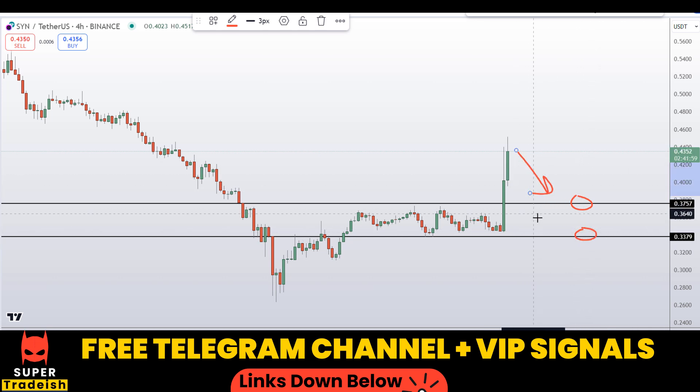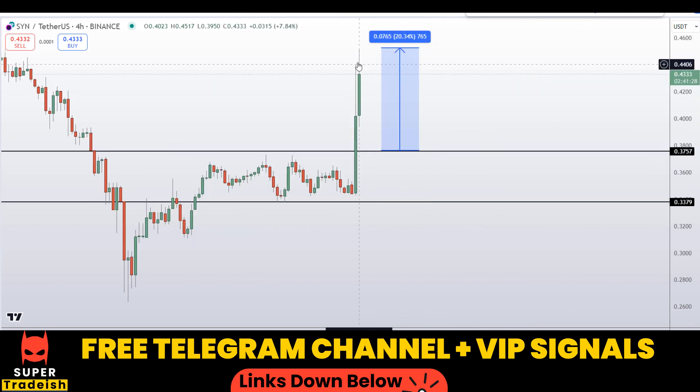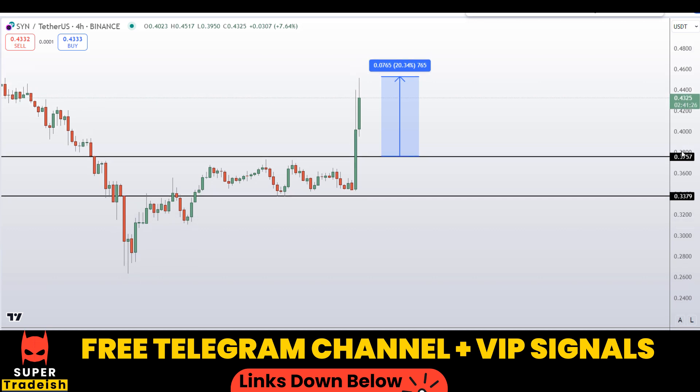If the price comes down to one of these levels and the entry makes sense, I might issue a buy alert with an exact entry price, take profit price, and all updates in my VIP Telegram signal service group — check the link in the description. If we buy here after getting a confirmation, my first take profit should be at the recent high, which should give you around 20% gains without using leverage.